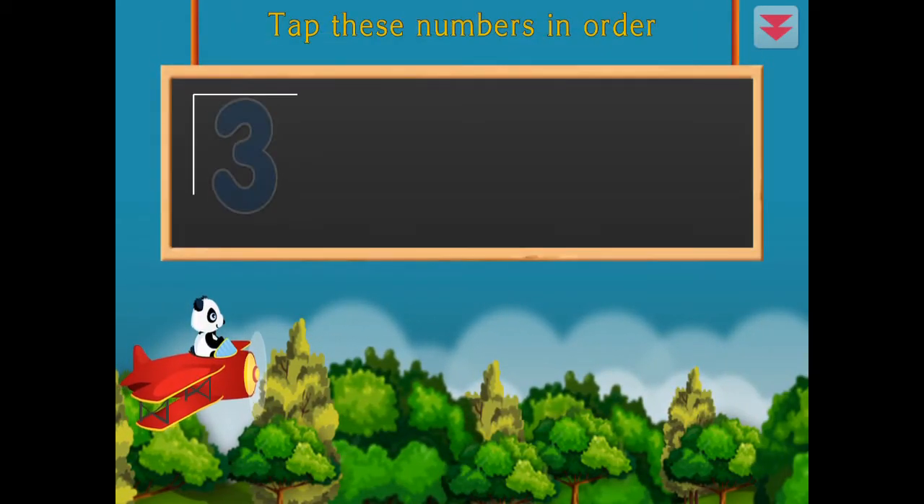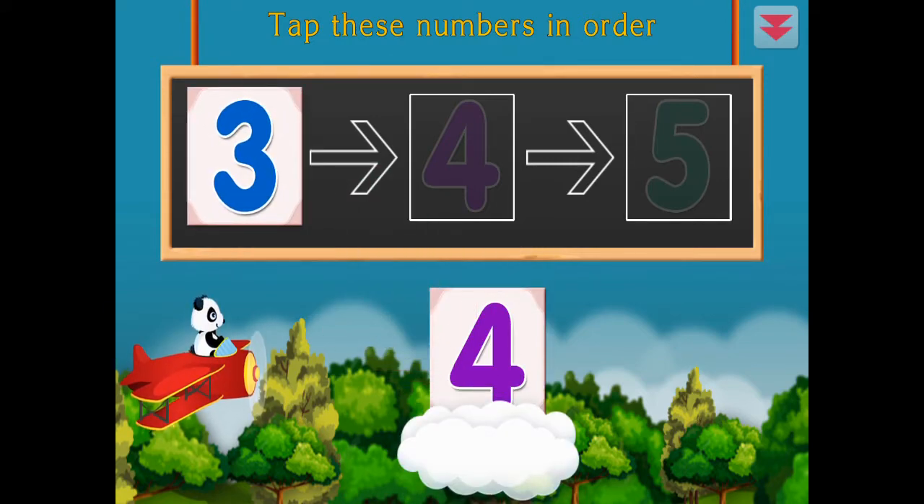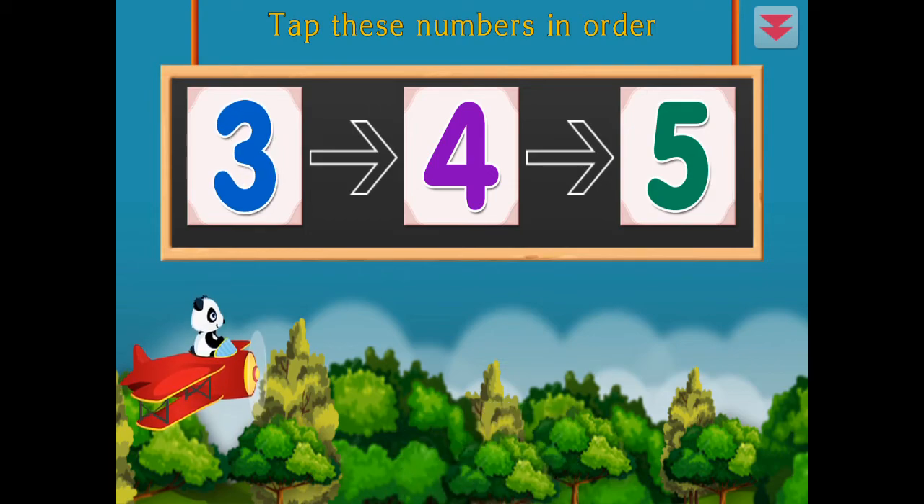Tap these numbers in order. Three, four, five, three, four, five. Excellent!